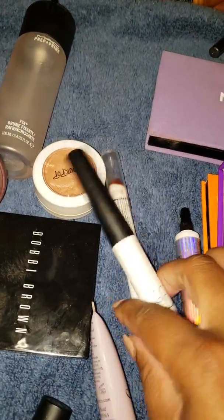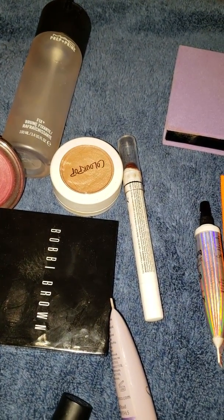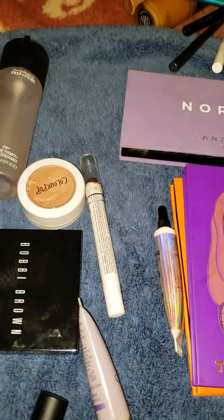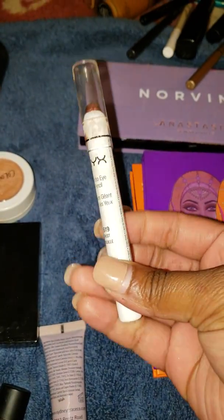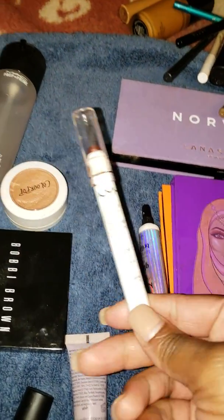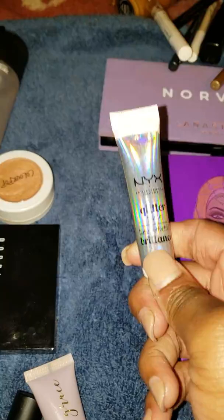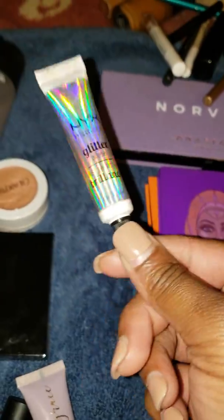The NARS eyeshadow primer — I really like it. It's good for 12 months, which is great because there's a lot of product and I don't want it to go to waste. Keeping it in my basket for next week. I also have the NYX Jumbo Pencil in Rust, which I loved — I smudged it all over my eyes with one of the Norvina shadows, lightly tapped on top, and smudged it on the bottom lash line. It was a great look. Then I have my NYX Glitter Glue, which you'll need for all the shimmers in the Norvina palette.